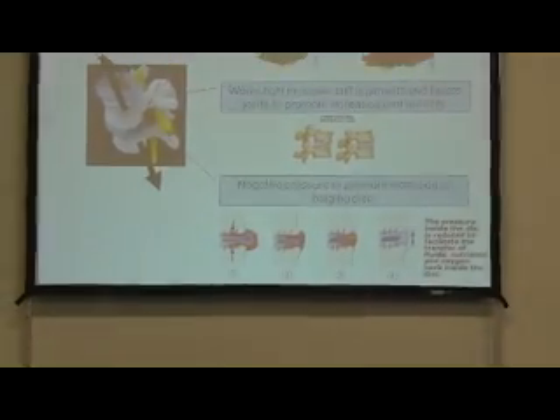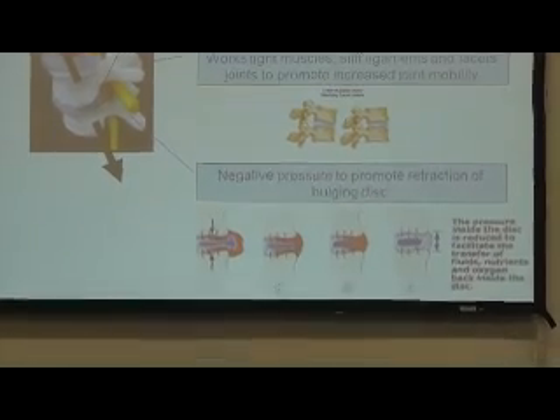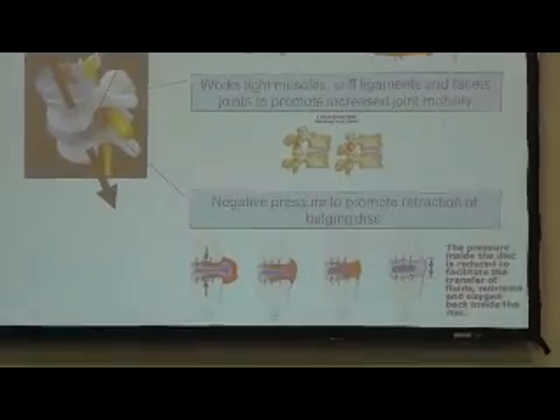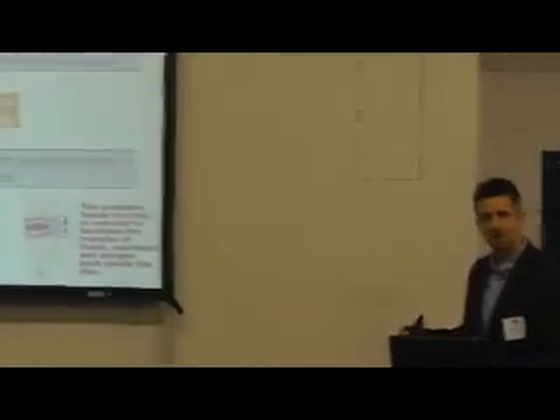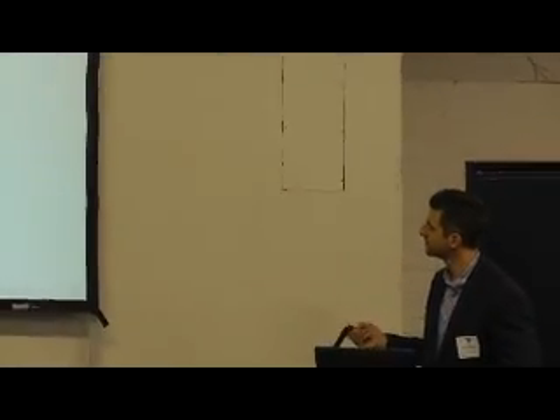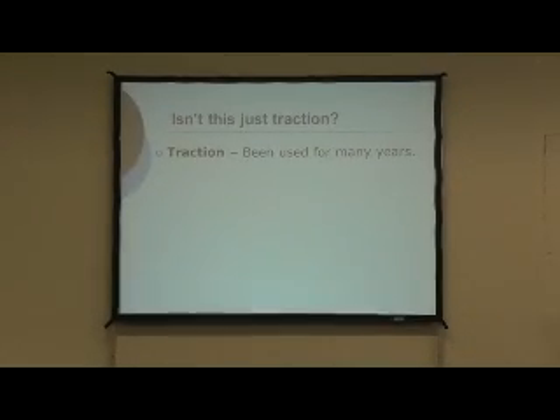What we're trying to do is create a negative pressure within the disc - to increase the osmotic potential within the disc and increase the diffusion rate back into the disc. It's not quite as simple as the disc popping back in, but it's going to create that environment for the disc to heal up. Another common question is: isn't that just traction? Traction has been around for many years, and it is based on traction, but there are some notable differences to explain.